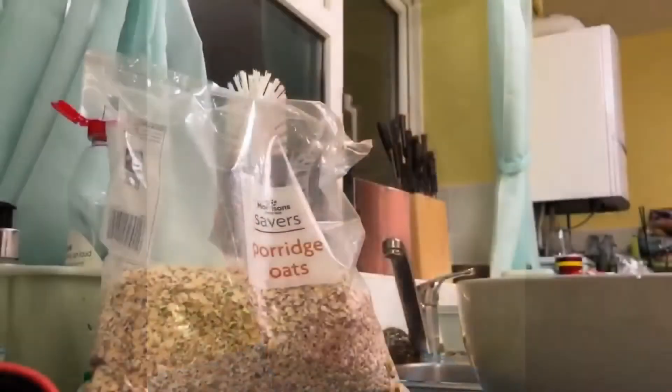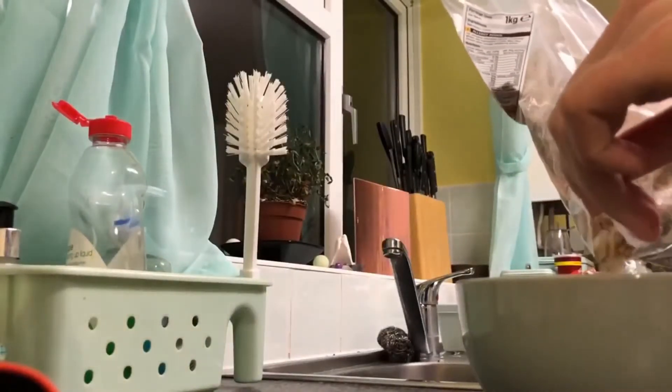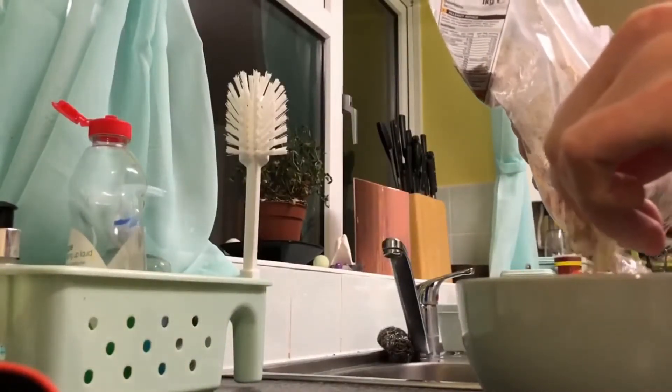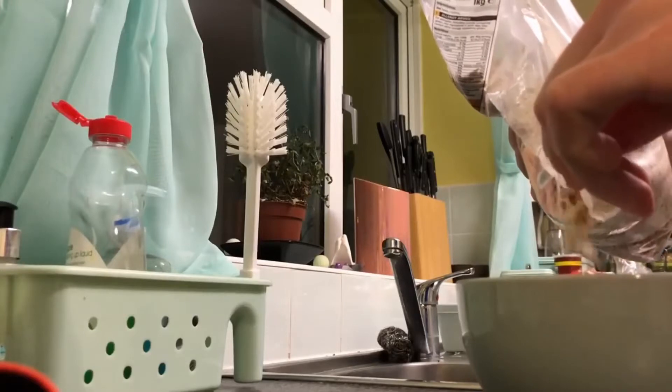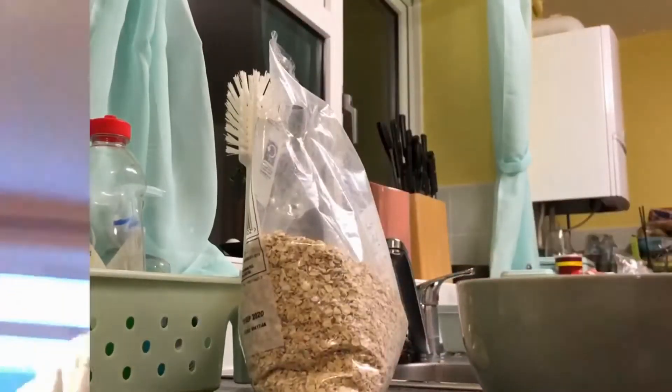Before I run I typically have porridge. I usually have this porridge, not too much because you don't want to be too full before you go out for a run, and then pop it in the microwave and then it'll be ready.